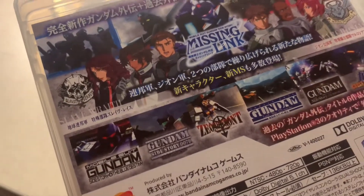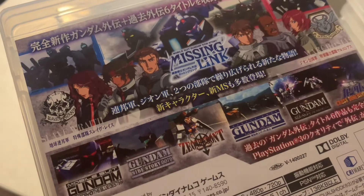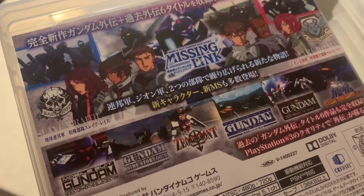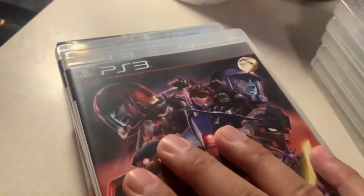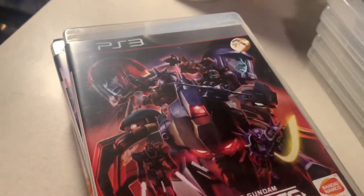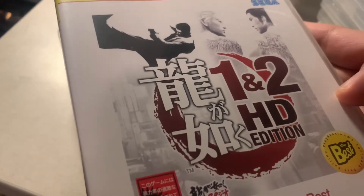Mobile Suit Gundam Side Stories has a few Gundam games that were originally released on platforms like PS2, Dreamcast, and I believe GameCube as well.